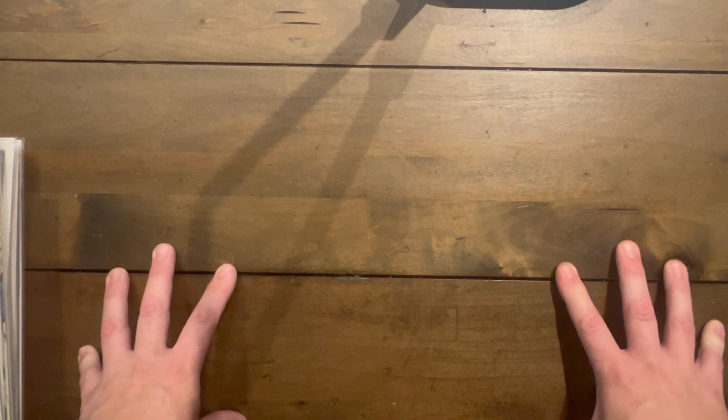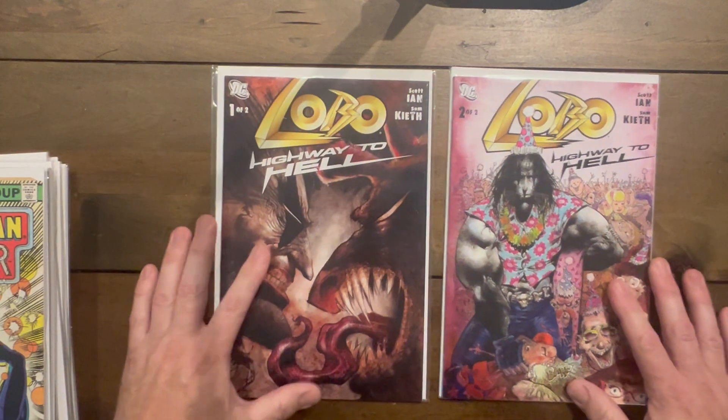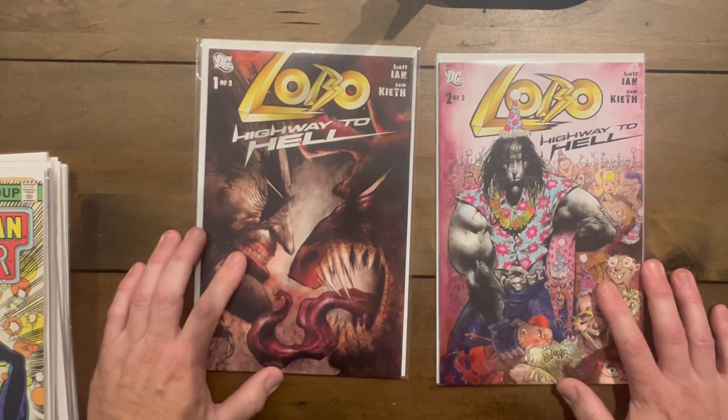Welcome back to part two of the recent dollar bin haul at a local comic store. This is the second half of the massive amount of books I got for only 50 bucks. If you add up the number of books from the first video and this video, you can see what I paid for the whole amount — it's well under a quarter a piece. Let's get started.